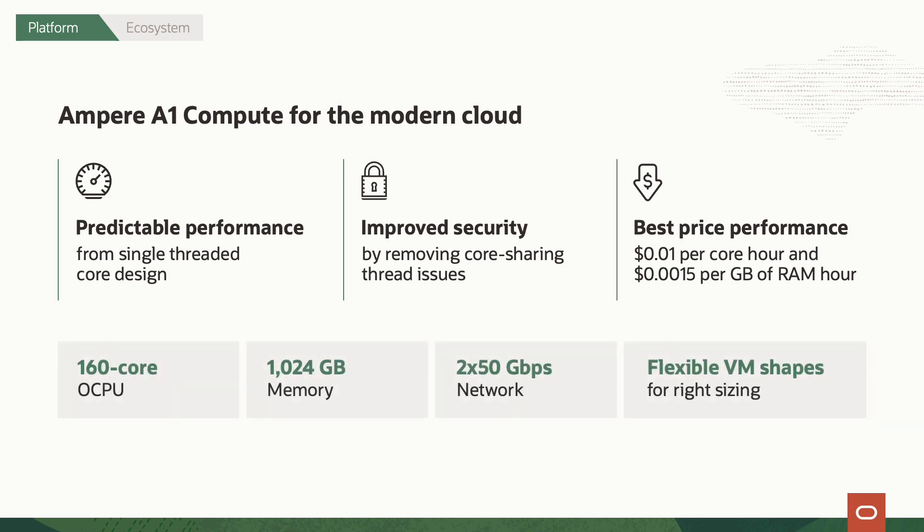We offer it in both bare metal and virtual machines. The bare metal servers have up to 160 cores, a terabyte of memory, and two by 50 gigabit per second networking. Our flexible VM offering is also available on our new A1 instances, meaning that you can configure separately the number of cores and RAM that you want, to make sure that you're only paying for what you use.